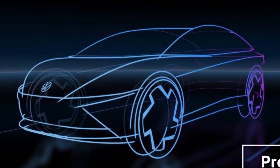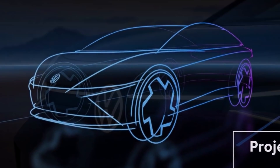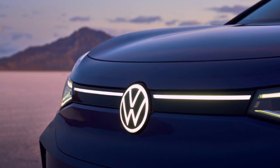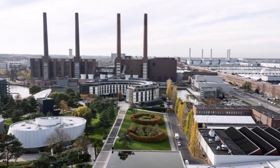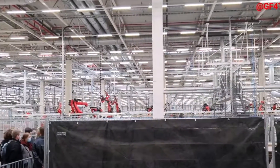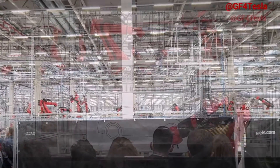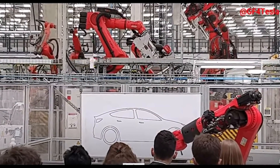A Tesla spokesperson said one of the reasons it can produce its Model Y vehicles in Germany within a 10-hour time frame is because it uses two giant casting presses, or giga presses, applying 6,000 tons of pressure to make the rear of the car. Its Grünheide press shop can produce 17 components in under 6 minutes per vehicle. With six more giga presses still on the way, Tesla will soon be making the front of the car with the giga press as well. "That's why we're so fast," the Tesla spokesperson told Reuters.